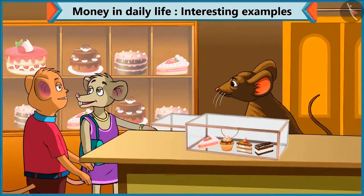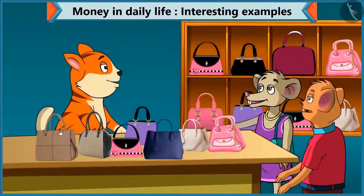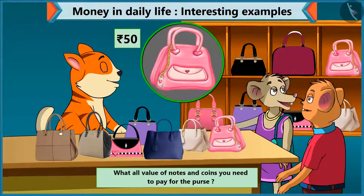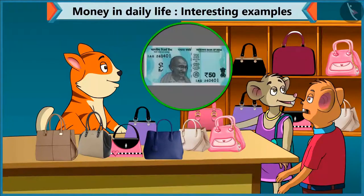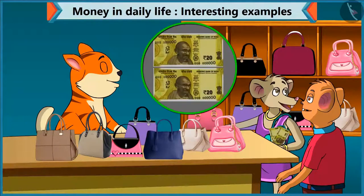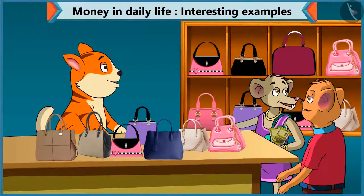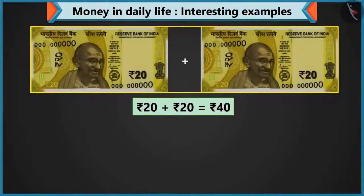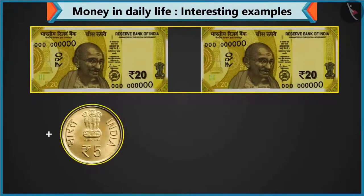Choo-Choo, I have to buy a purse for mummy too. Yes, so let's go to the purse shop. Chi-Chi, which purse did you choose for your mother? I like this purse for her. How much does this purse cost? The price of this purse is 50 rupees. Choo-Choo, how many notes and coins do I have to give? You have to give a 50 rupee note. But I did not bring a 50 rupee note. Don't worry — do you have two notes of 20 and one note of 10? I have two notes of 20 but no 10 rupee note. Never mind, give two coins of five. I have only one coin of five. So, 40 rupees made by adding two notes of 20, and adding a coin of five makes 45 rupees.